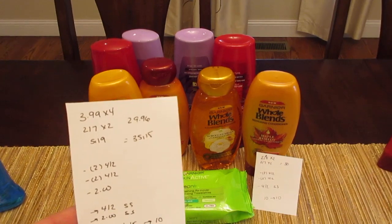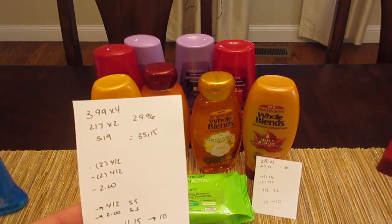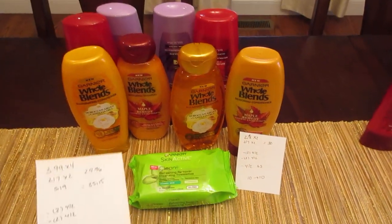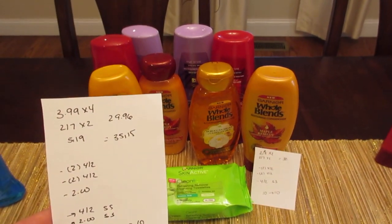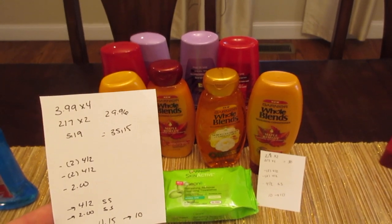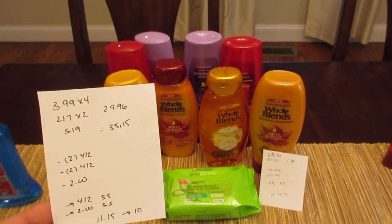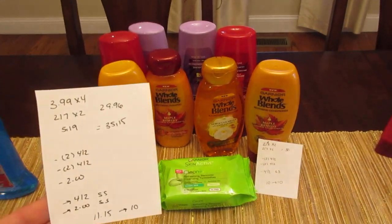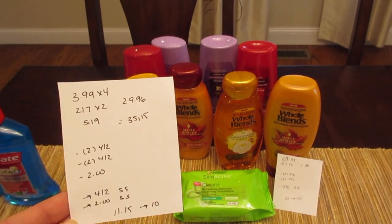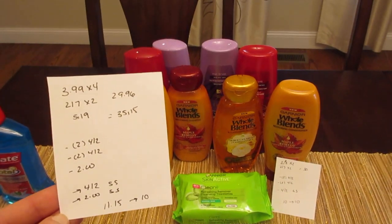The L'Oreal was supposed to be two for $8, but it rang up $3.99 for me because of gold. The Whole Blends are two for $7, and that did ring up correctly. I also had to purchase one Garnier Skin Active at $5.19 gold price, so the total was $35.15. I used two of the $4 off of two for L'Oreal and two of the $4 off of two for Garnier from today's Red Plum, plus a $2 coupon for the Skin Active, a $4 off two SavingStar rebate, and a $2 Garnier Skin Active SavingStar rebate.